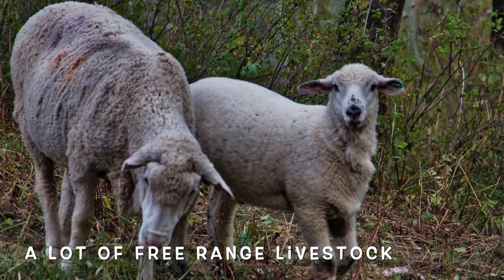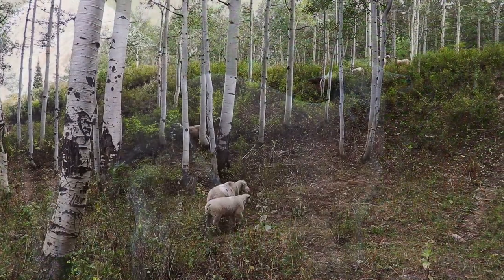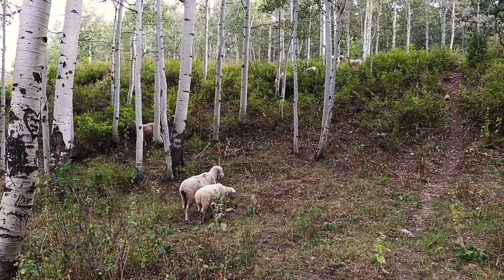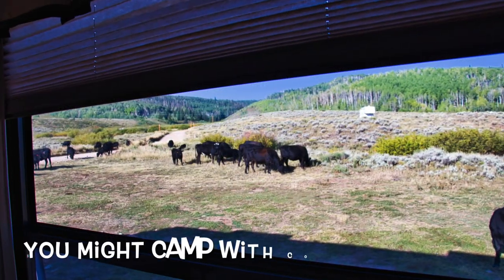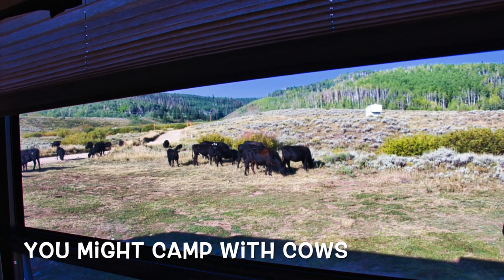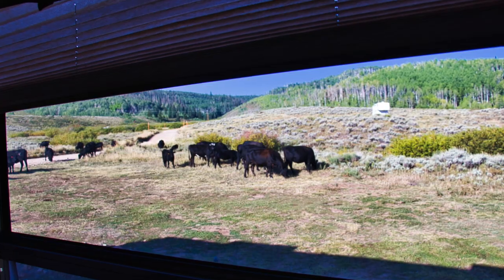We loved the free-range livestock, but be careful driving around because they aren't afraid of people. You might even wake up to some cows scratching their itch on your RV — ask us how we know!